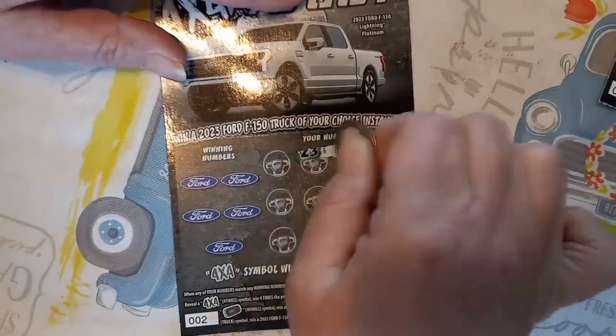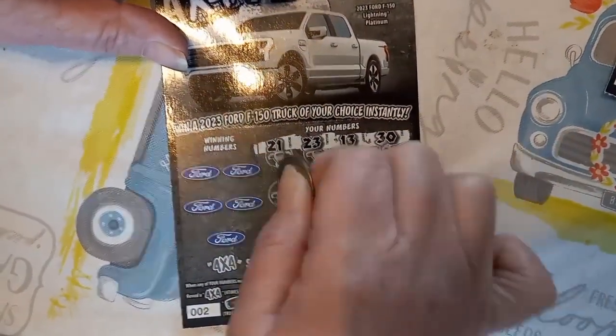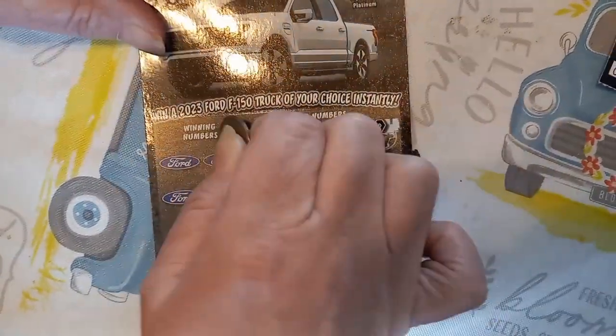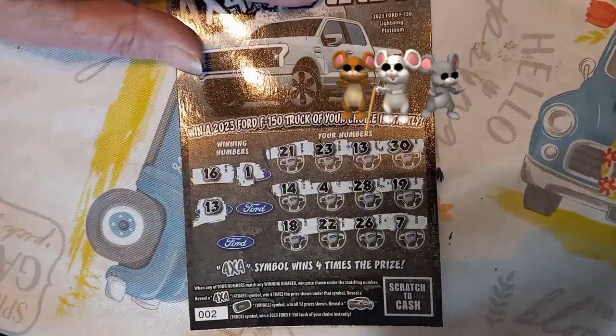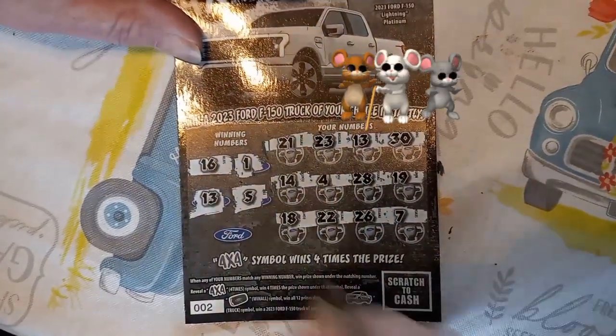Next ticket numbers: 30, 13, 23, 21, 19, 28, 4, 14. Come on, let's see. There we go - number 7 still there. Come on, let's look. Number 5, you have a 4.